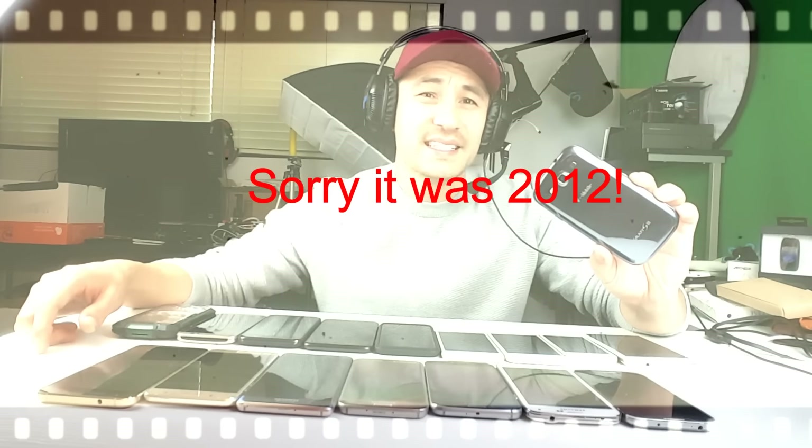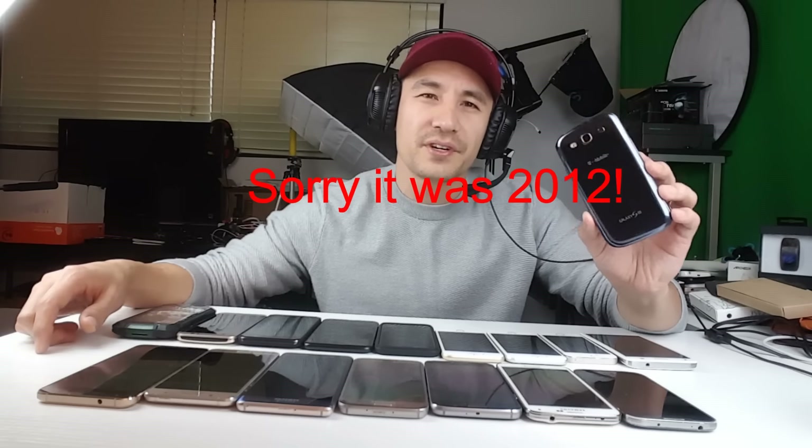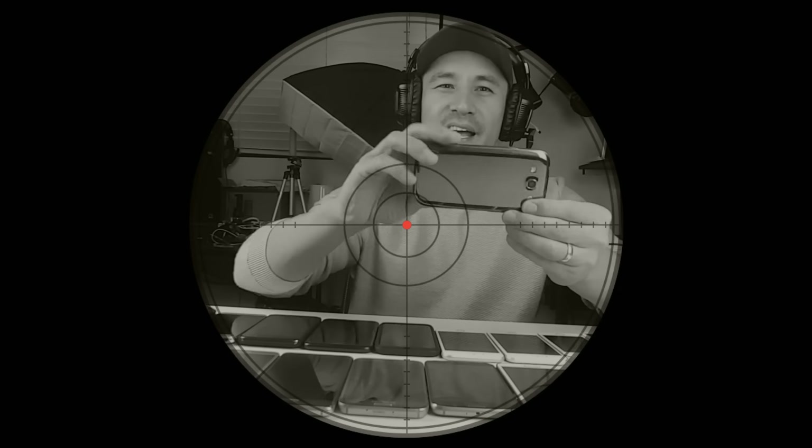So here I have lots of Samsung Galaxy phones and lots of iPhones. Let's start here. This is the Samsung Galaxy S3. This was actually my first smartphone — I think I got it back in 2010, and I believe my first YouTube video ever was recorded on this Samsung Galaxy S3.